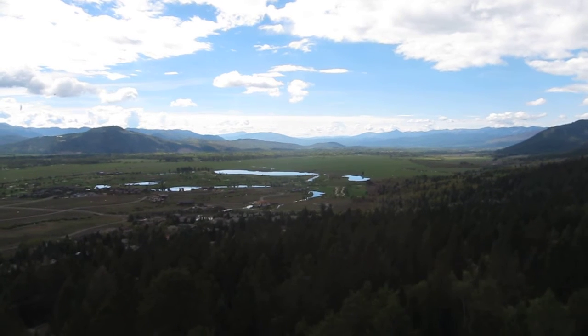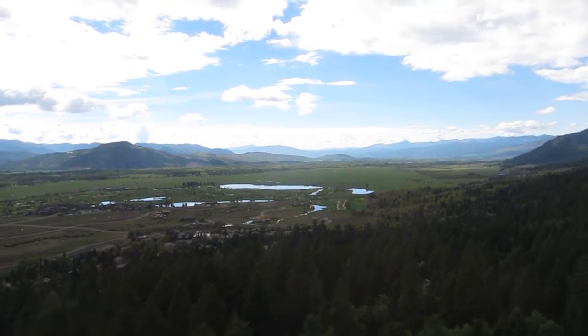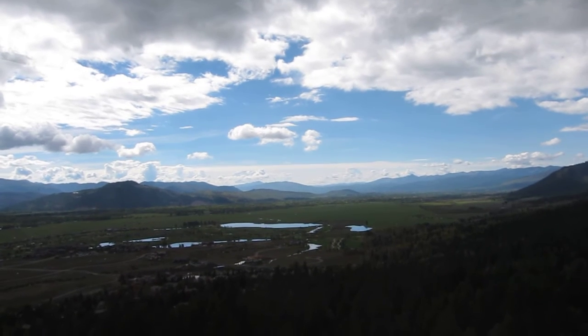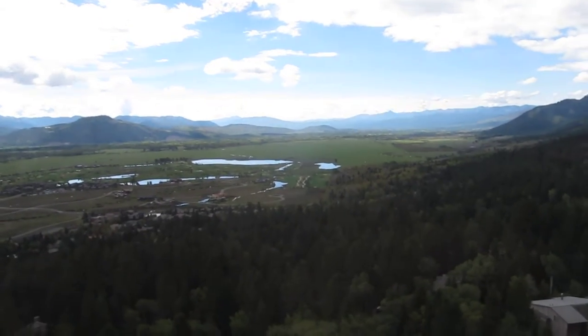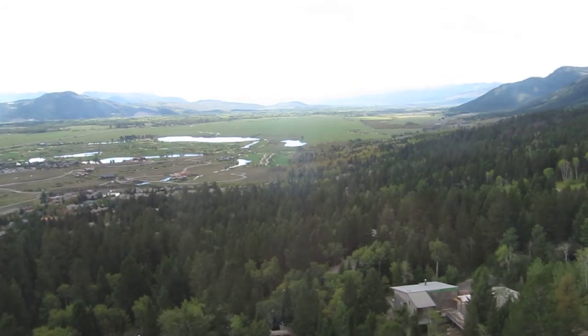As one of the safest modes of mountain transportation, the Jackson Hole Aerial Tram can deliver up to 600 passengers per hour to the summit of Rendezvous Mountain to enjoy summer and winter recreational activities, both in Grand Teton National Park and Bridger Teton National Forest.